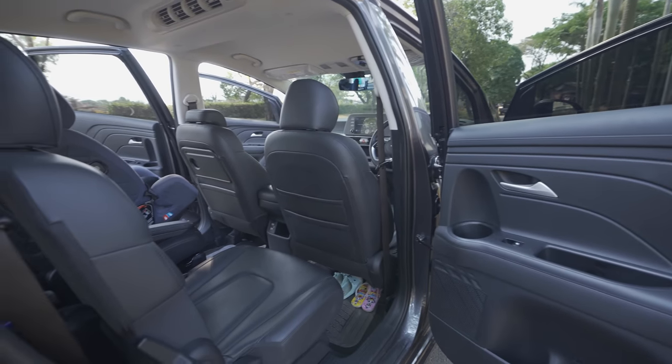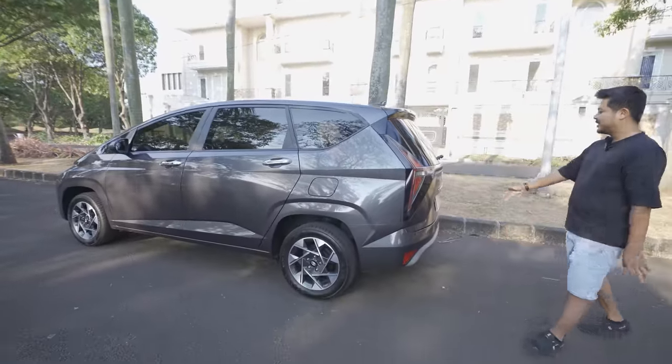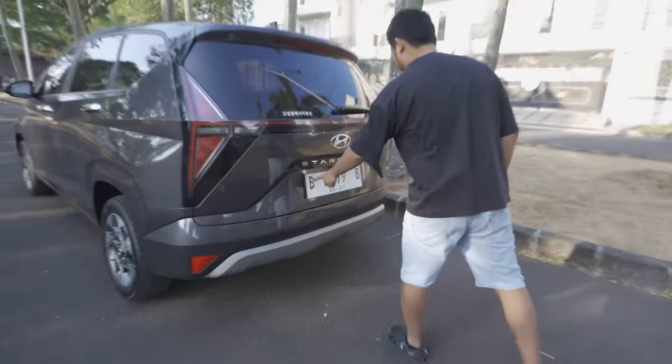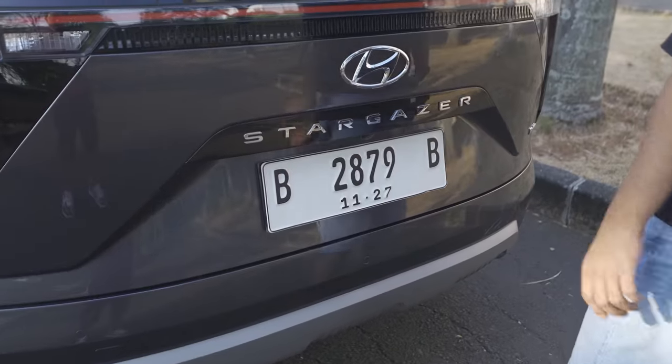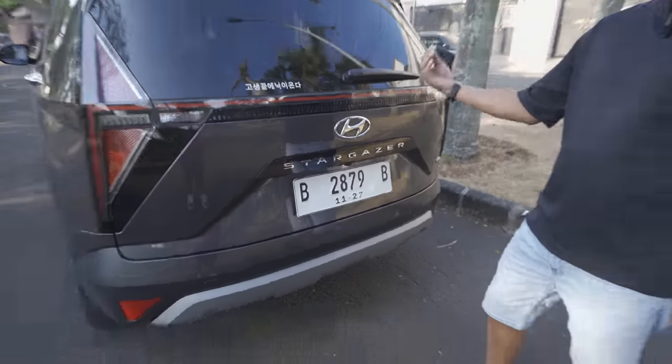I'm not advertising - this is my own car. I got lucky with the plate number too - B prefix and B at the end, quite neat. I added a Mika cover at the back, and the front uses a metal plate bracket. Though the rear design is still a bit hard to understand aesthetically.